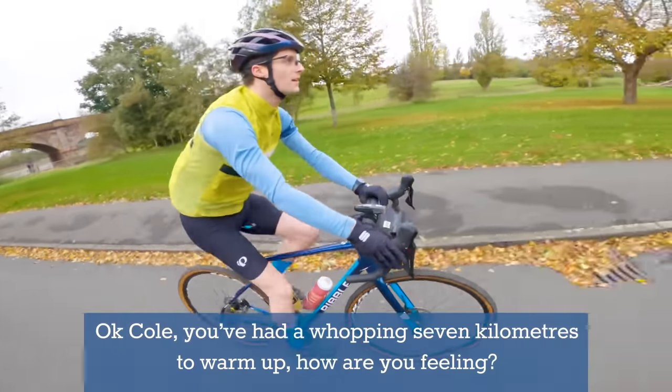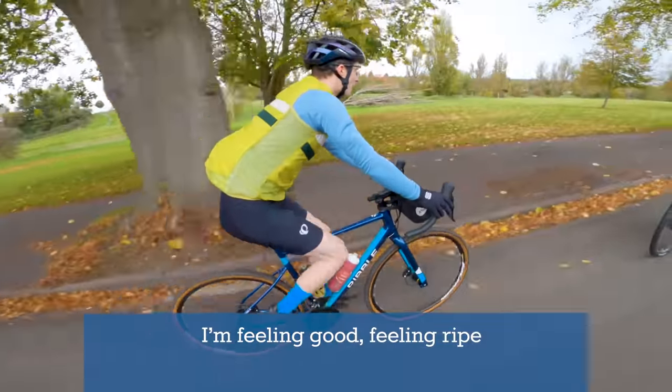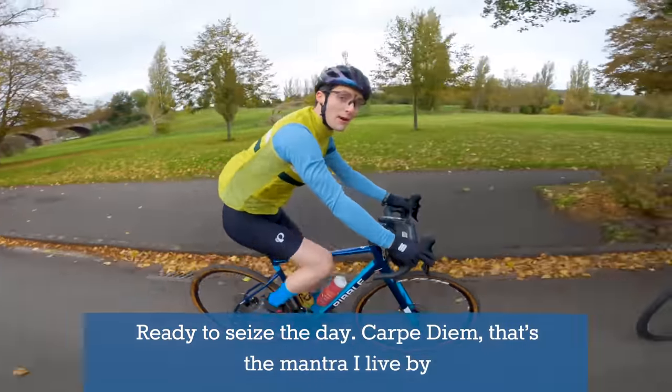Okay Cole, you've had a whopping seven kilometers to warm up — how are you feeling? Oh I'm feeling good, feeling right. I'm ready to seize the day — carpe diem, you know, that's a mantra I live by.